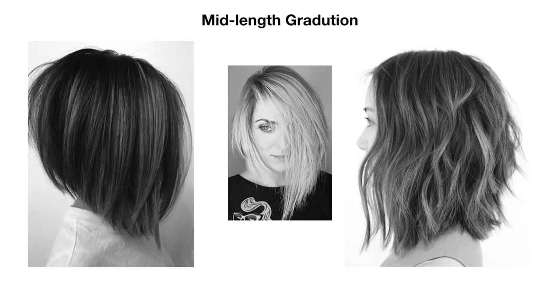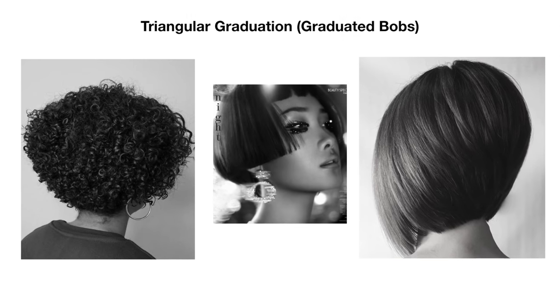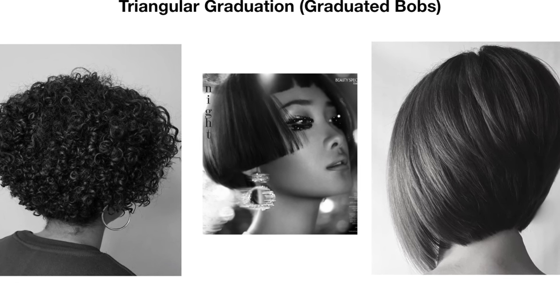Next is mid-length graduation. This technique is normally cut on jaw-length or longer bobs — what is more commonly called the lob these days. It's a great technique to accentuate on an A-line bob haircut. Then there's triangular graduation. This is normally the cutting technique used to create a graduated bob haircut, where the layering generally goes higher up the back of the neck. It can be performed on varying lengths.